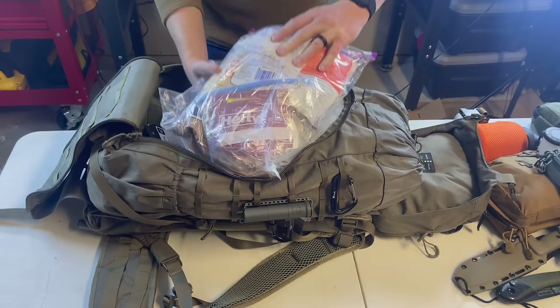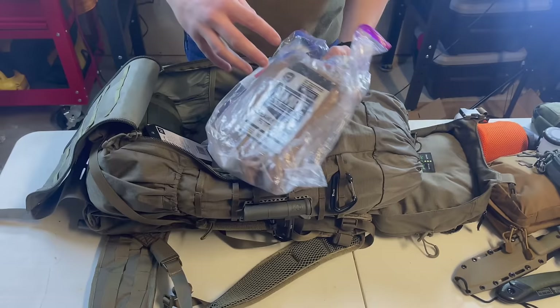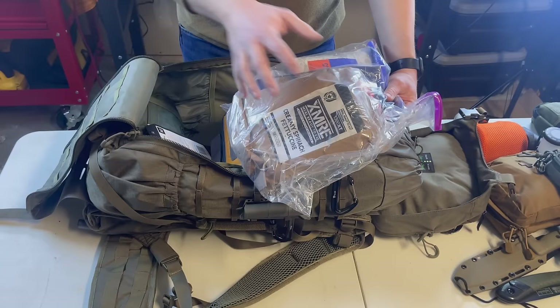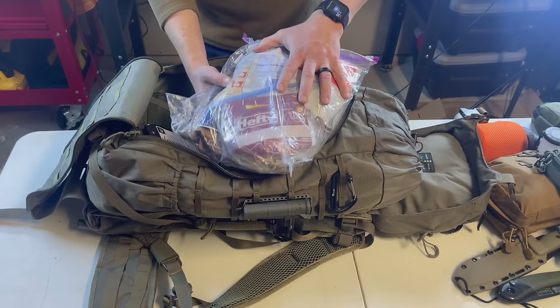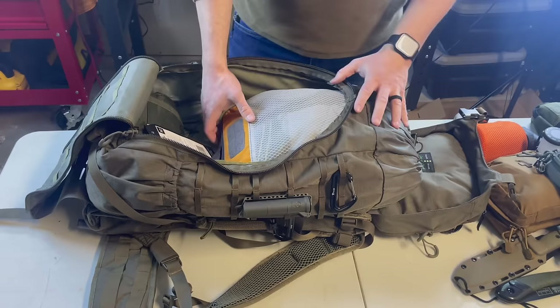For food I use a hybrid approach. In the first 24 hours of an emergency you probably won't want to stop and set up camp, so I have an MRE — an X-MRE — that I can heat up without cooking. Make sure you eat whatever you put in your bag before so you know it tastes decent. For longer stays I carry freeze-dried food — just boil water, add it, and you're good to go.